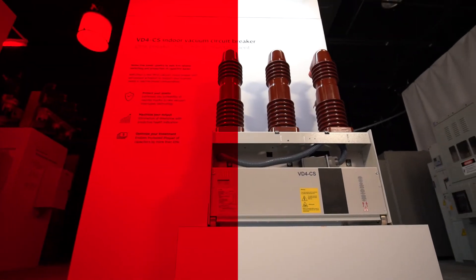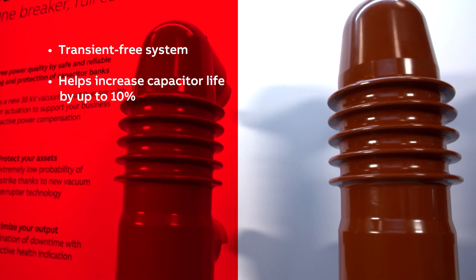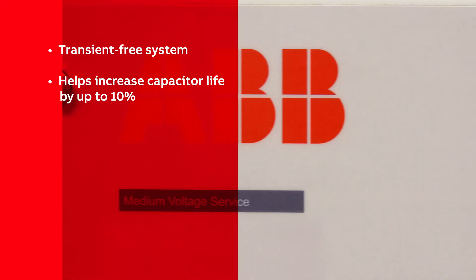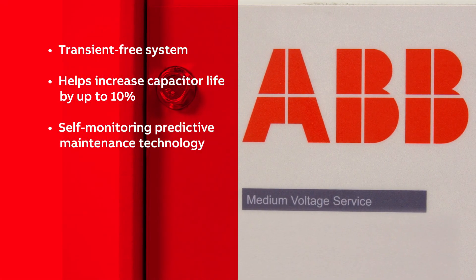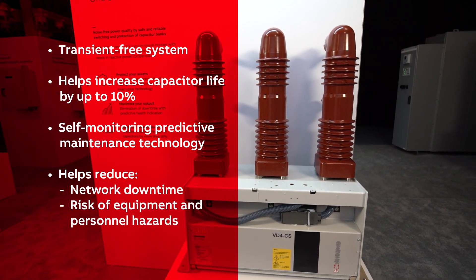VD4CS is a transient-free system, helping increase the lifespan of capacitors by up to 10%, and features self-monitoring predictive maintenance technology that reduces network downtime and risk of equipment and personnel hazards.